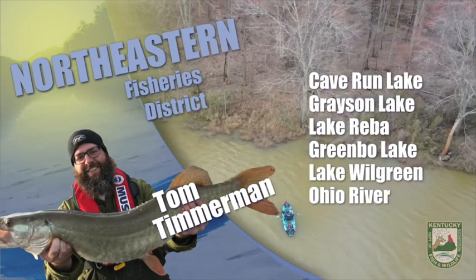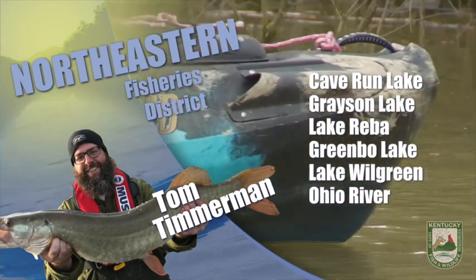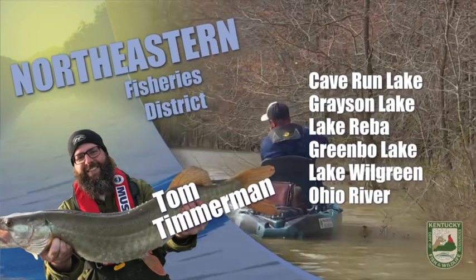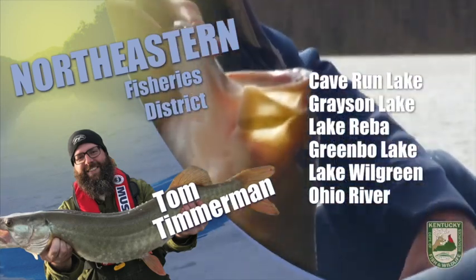For both bigger lakes, don't forget catfish jugs are a fun option. Fish live bait for flatheads and cut bait like shad for the channels. Remember to label your jugs with your name and address before putting them out.